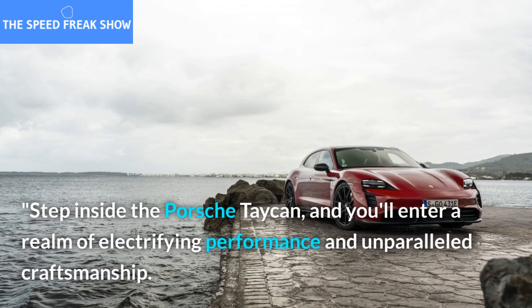Designed with precision and engineering excellence, the Porsche Taycan embodies the spirit of a true sports car. Its sleek lines, aggressive stance, and attention to detail make it an icon of automotive design. But the Porsche Taycan is not just about power.